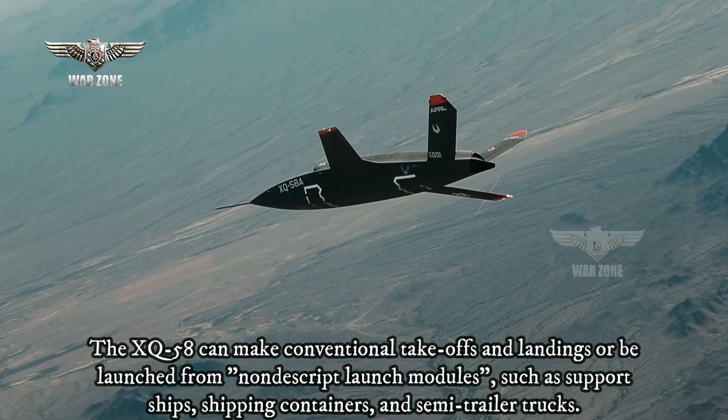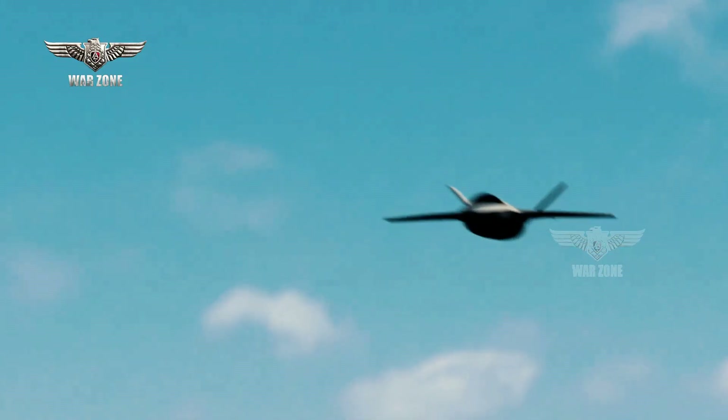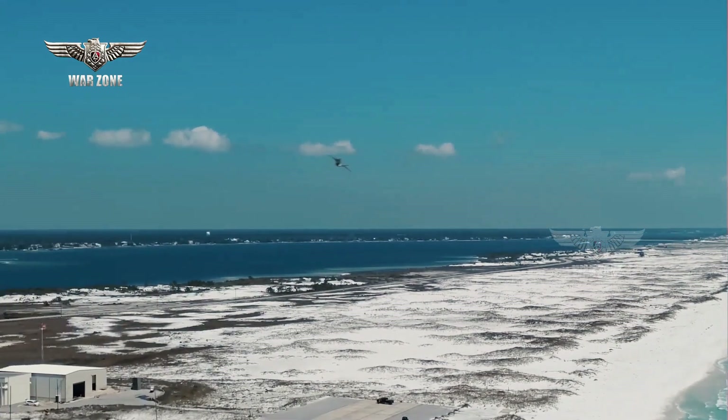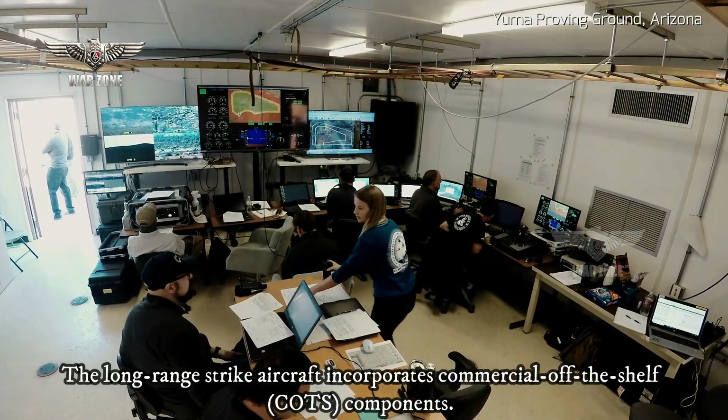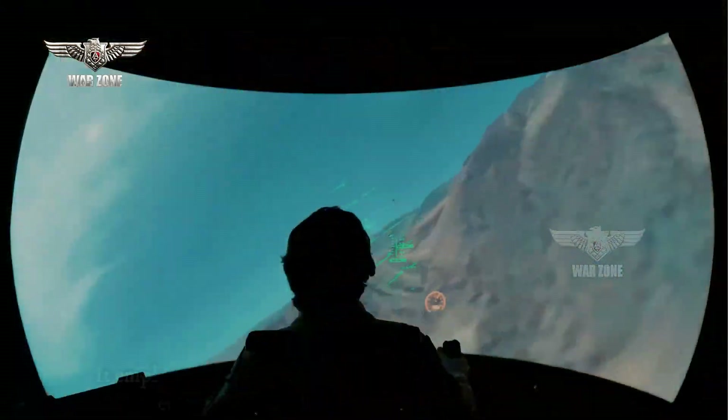The XQ-58 features a clean sheet design. The stealthy design makes the UAV a difficult target to detect and track. The long-range strike aircraft incorporates commercial off-the-shelf (COTS) components. It employs manual or pre-programmed flight control systems, ensuring high maneuverability during missions.